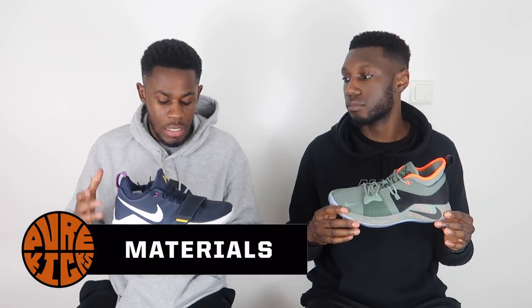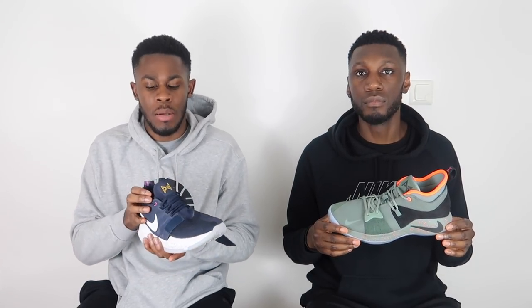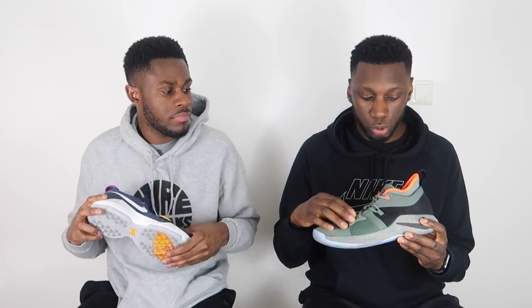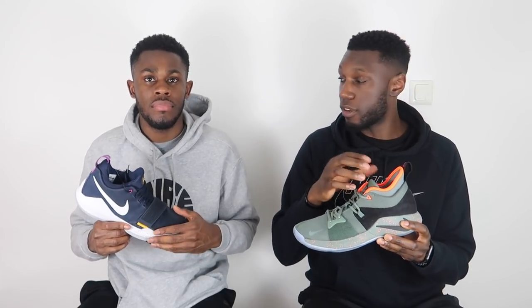Next, talking about materials. In the PG1 we have pretty much mesh all over with a soft, almost neoprene-like collar — a one-piece construction with no tongue — plus some synthetics at the back and a strap to lock your foot down. In the PG2 we've got a similar all-over mesh construction with premium materials dotted throughout: suede at the back, neoprene in the sleeve, and suede on the forefoot bands. Premium and light. Both shoes require a bit of breaking-in time, but the touch of premium materials in the PG2 makes it more refined — point to the PG2.